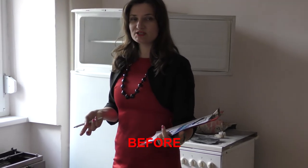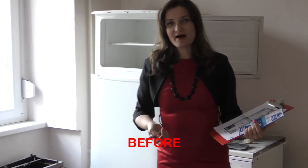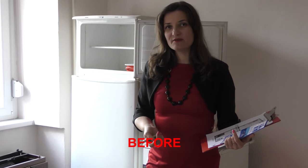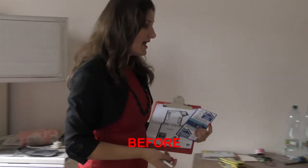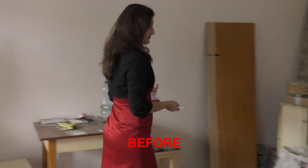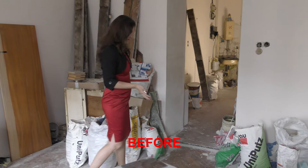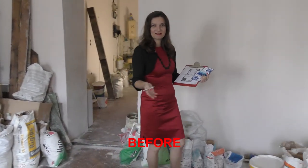Tile job, pipe job — we estimated this project is going to be ready in 1 to 3 months. We are going to be very glad to show you the final result, because it's really impressive to see the result after this hard work.